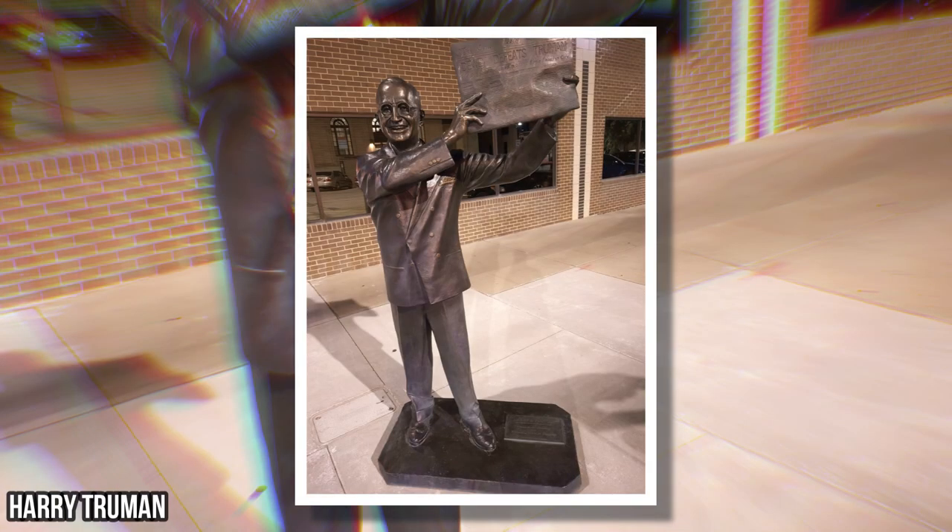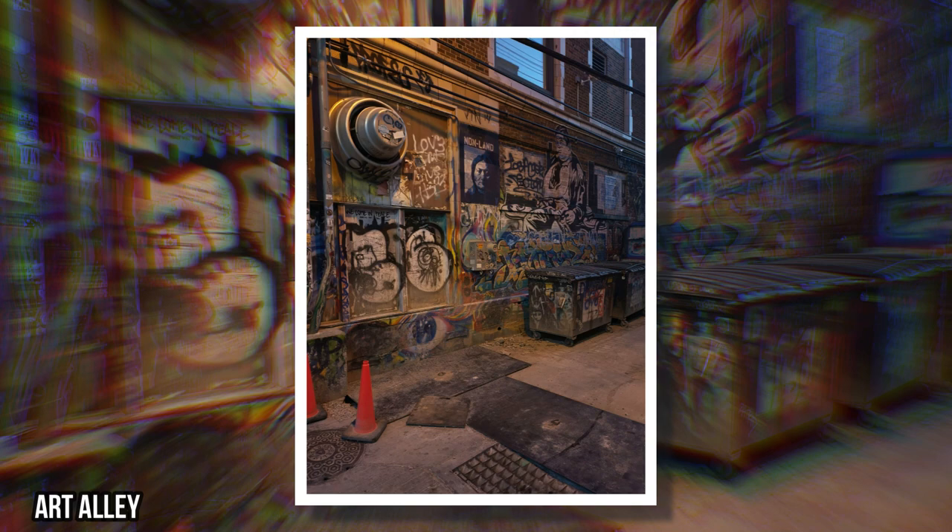For some reason I seem to like this Harry Truman one the best. We'll also take a quick look at Art Alley — it's a graffiti alleyway they have down there, and it's pretty neat.